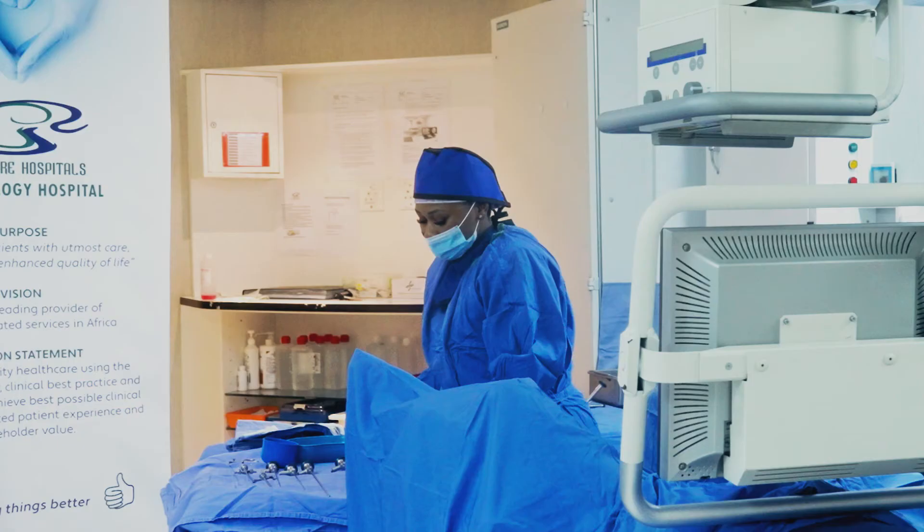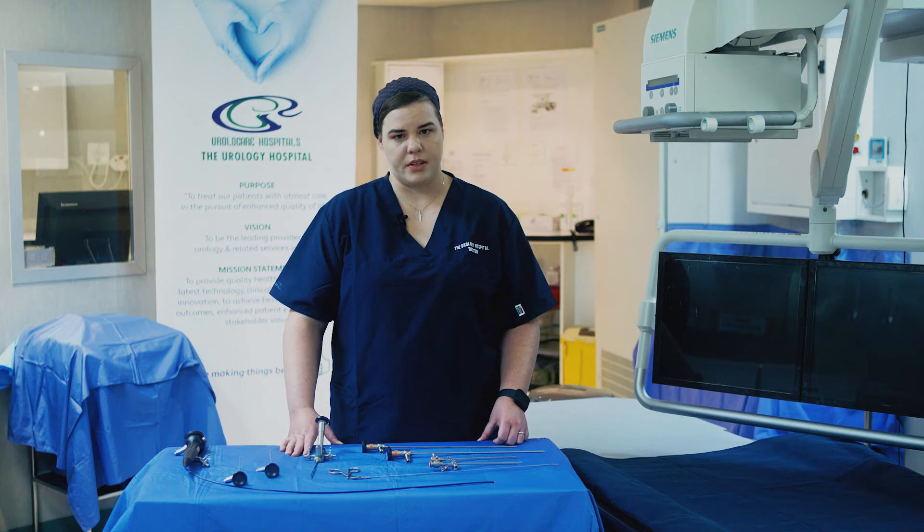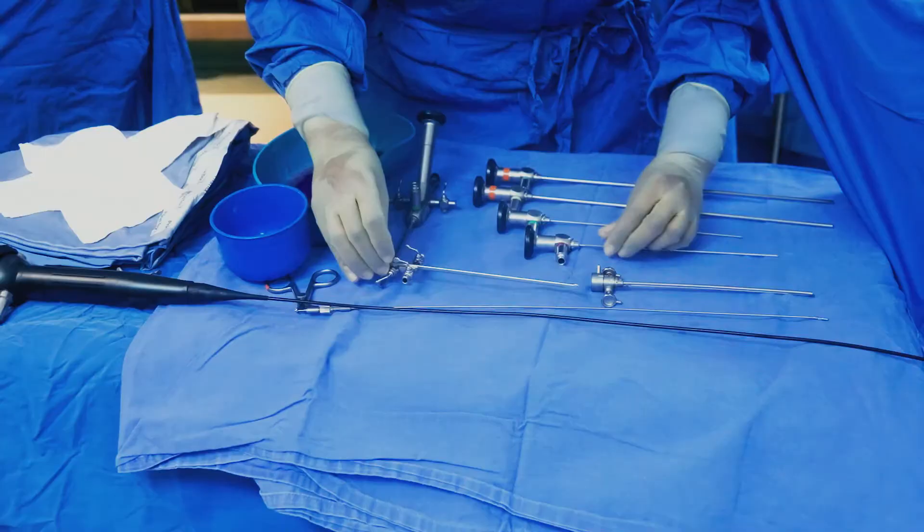So who would need a cystoscopy? Typical symptoms that patients present with are blood in the urine, repeated infections, bladder infections, burning urine that's not resolving, or an inability to pass urine because of the size of their prostate. If you are experiencing any of these symptoms, please contact your general practitioner and they can do an evaluation for you and refer you to one of the urologists at the Urology Hospital.